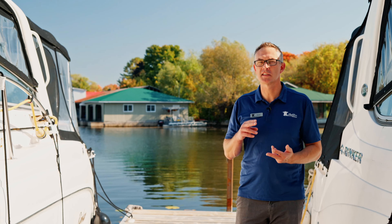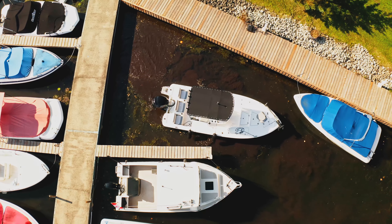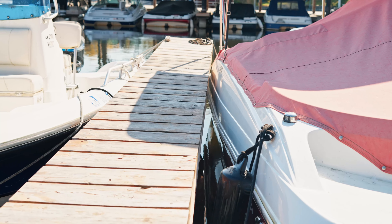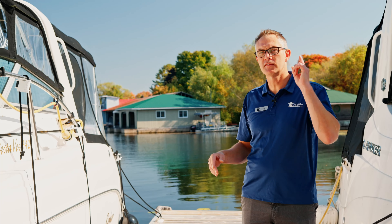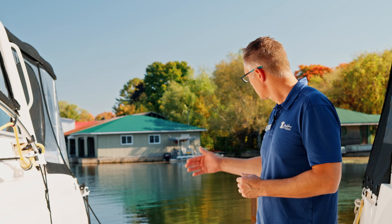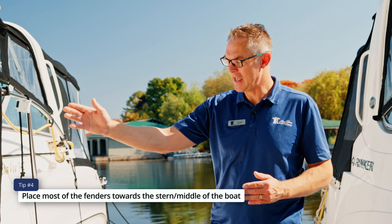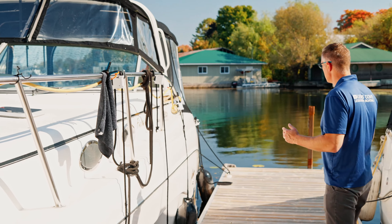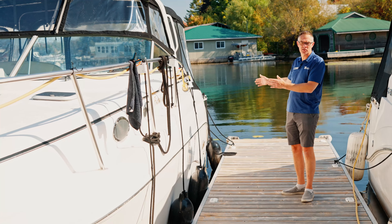Once you determine the number, size, and color of the fenders, you're going to want to position them on the boat properly. Almost all hulls, except for pontoon boats, will flare away from the dock towards the bow. What that means is if you put the fenders too far forward, they're really not going to do anything — because if you've tied your boat properly, the bow of the boat will be held out naturally. So you're going to want to put the majority of the fenders towards the stern and in the middle of the boat, as anything further forward where the hull curves away is going to be less useful.